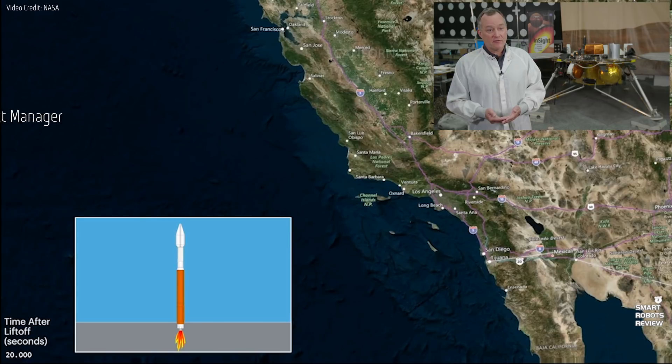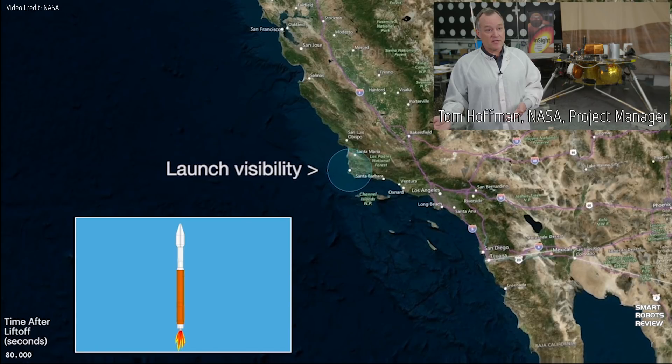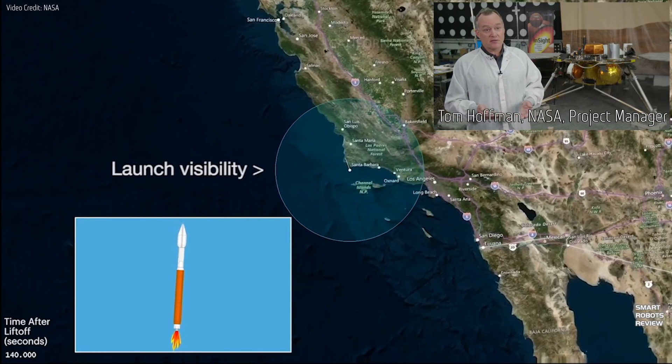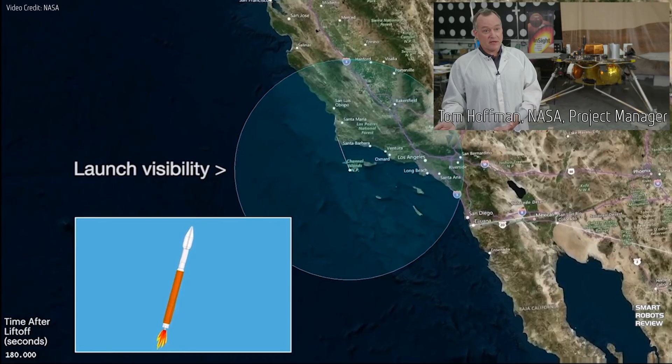The InSight mission will be the very first mission to launch from Vandenberg Air Force Base on the west coast — typically these launches have always gone from the east coast. InSight will also be the very first mission to robotically deploy instruments from the spacecraft deck to the surface of another planet, Mars.